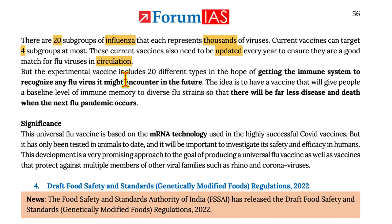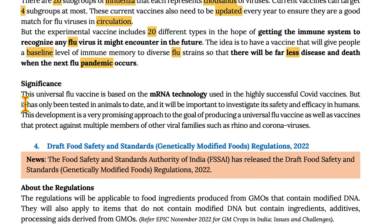The experimental vaccine includes all 20 different types in the hope of getting the immune system to recognize any flu virus it may encounter in the future. The idea is to have a vaccine that will give people a baseline of immune memory to diverse flu strains, so that there will be far less disease and death when the next flu pandemic occurs.